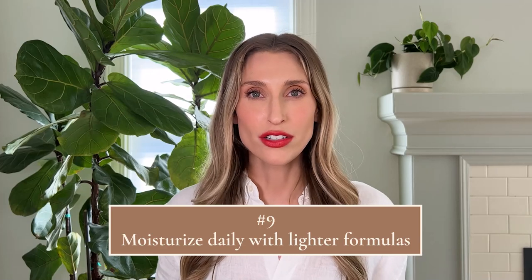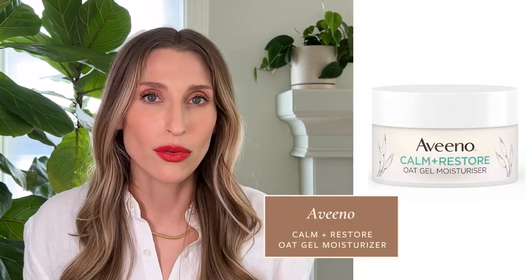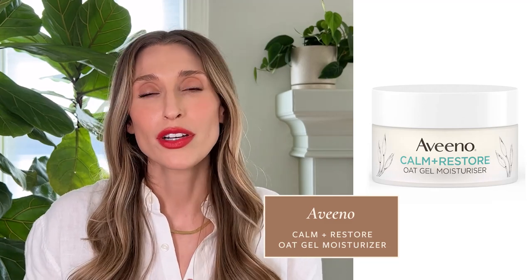Tip number nine: moisturize daily, but consider swapping out your richer moisturizers for lighter textures. Summer is hotter and may be more humid, and some of those richer, thicker moisturizers lose their appeal. It's still really important to moisturize your skin, and I find myself reaching for things like gel creams or hydrating serums to use under my sunscreen. I love the Aveeno Oat Gel Moisturizer — a beautiful, lightweight gel moisturizer you can put on under sunscreen or at night. It's drugstore and relatively affordable, and it makes your skin feel so supported and nourished without feeling greasy or heavy.